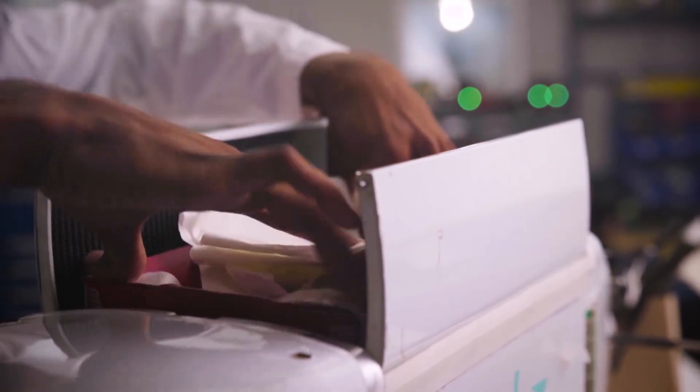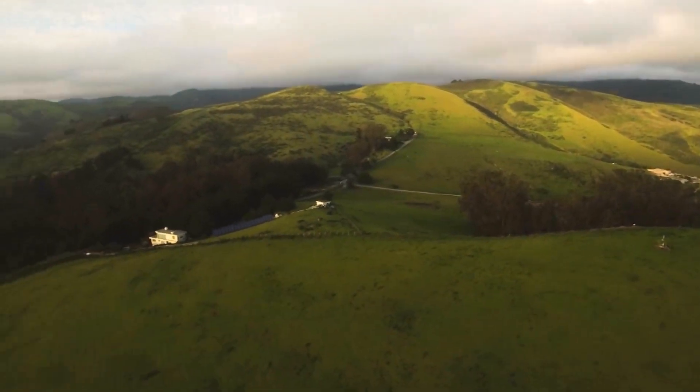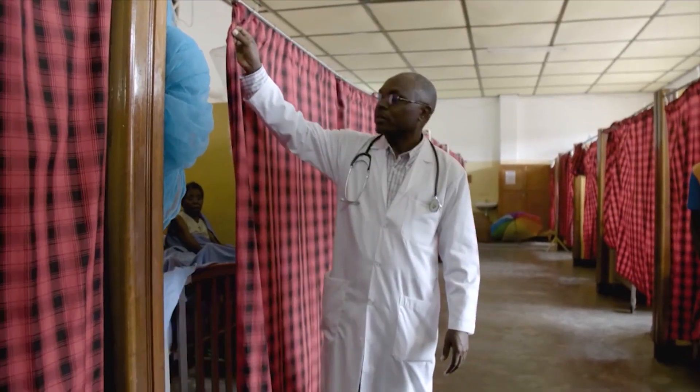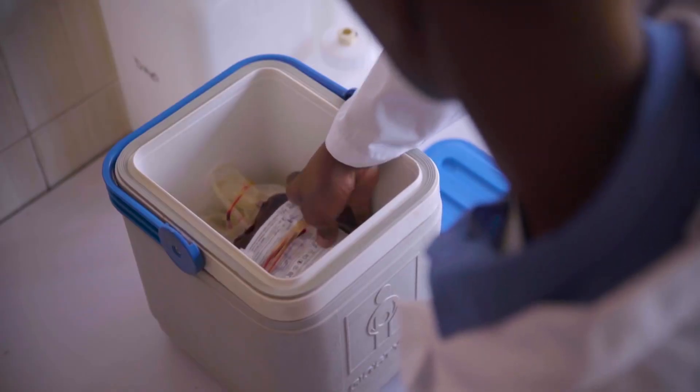When we get that order, we immediately take that product out of our inventory, put it in one of the aircraft, and the aircraft can fly autonomously out to the hospital in an average of 15 to 30 minutes. The first country in the world to sign up was the African nation of Rwanda. The materials most commonly delivered using ZipLine include red blood cells, plasma, and platelets.